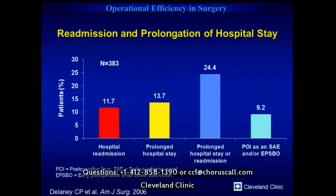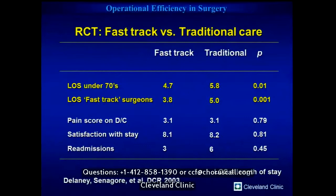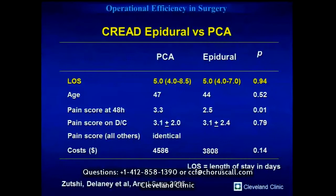We then did a randomized controlled trial comparing fast-track pathway versus traditional. Whether for patients under 70 or surgeons with the most experience, we knocked about a day off length of stay. There was a bit of a Hawthorne effect — surgeons not previously using these pathways started using them and their length of stay came down. Importantly, patients went home just as healthily: pain scores were the same, satisfaction with stay was the same, and readmission rates were not increased. Epidurals did not help us reduce length of stay — five days in both groups — consistent with the Cochrane analysis.